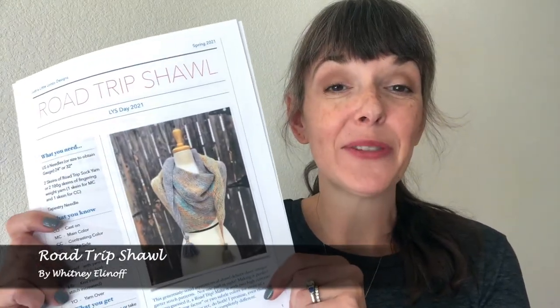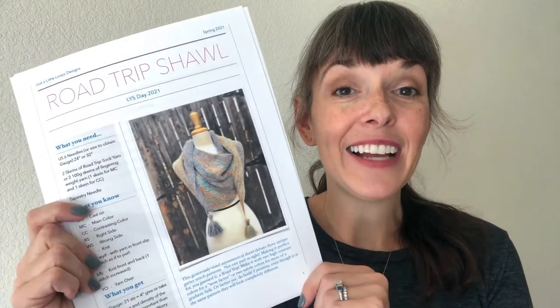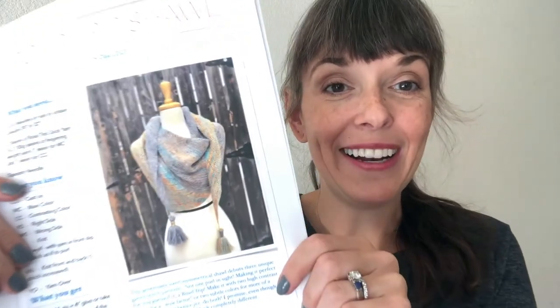And we have one more to show you. It is the Road Trip Shawl. This pattern is written by Whitney Elenoff and it's written for Road Trip Sock Yarn. So you can see the shawl pattern there.